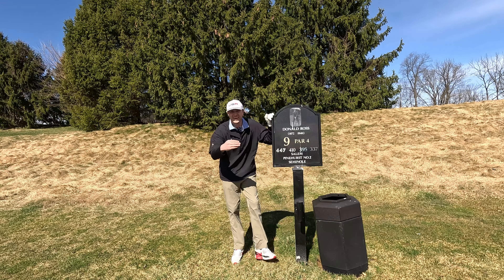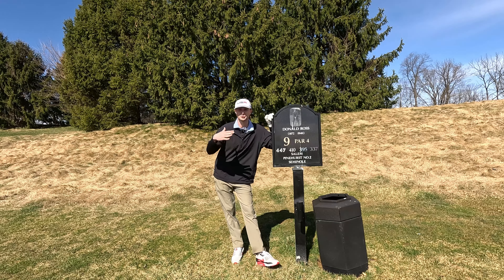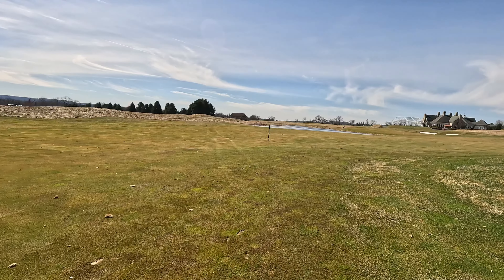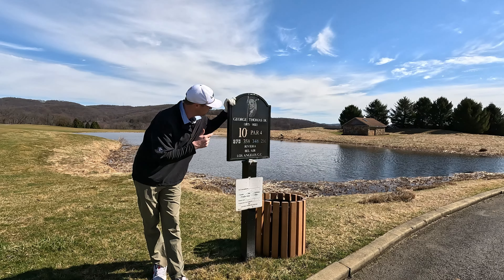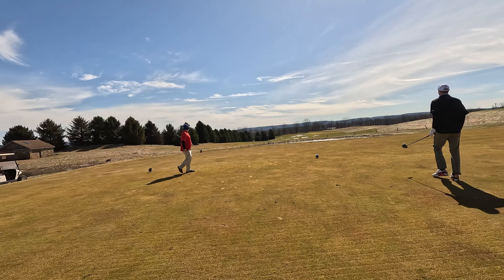I grew up playing Donald Ross courses outside of Atlantic City — Seaview Country Club — more of a links style from my understanding. I like this hole. If you like California golf, then George Thomas Jr. is going to be the golf designer for you — he designed Riviera. It's a nice hole.